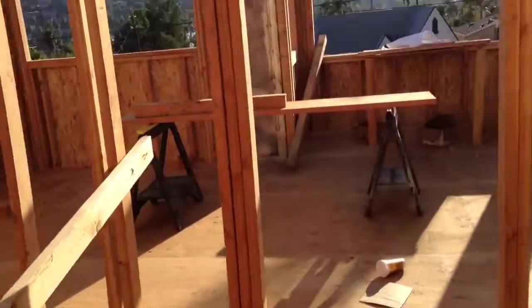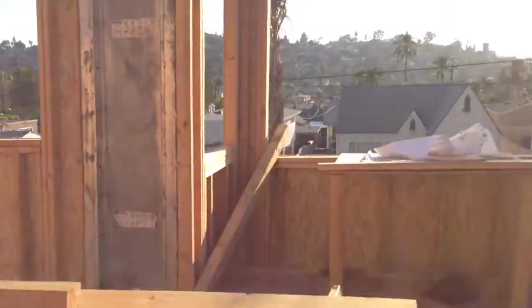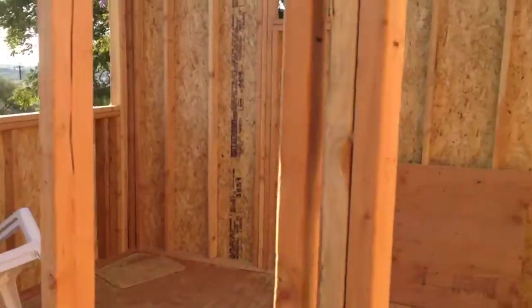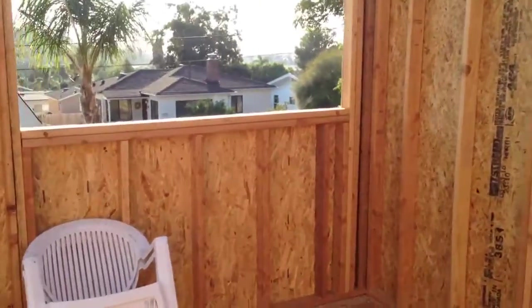Walk down the hallway, go into the master bedroom suite, then into the master bathroom and the master closet.